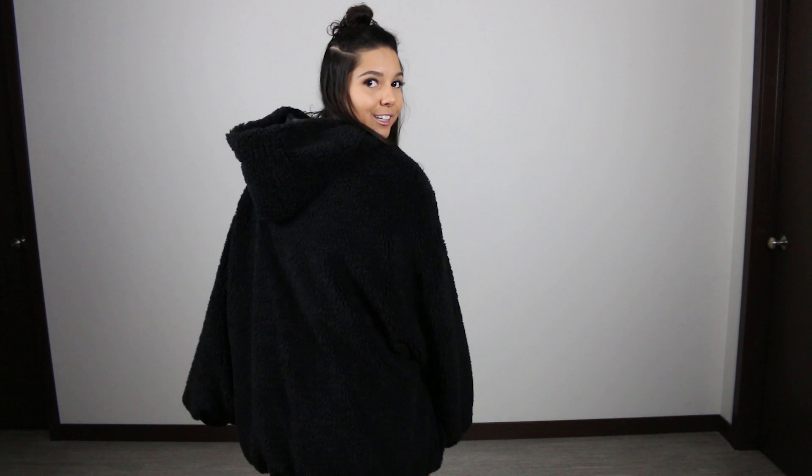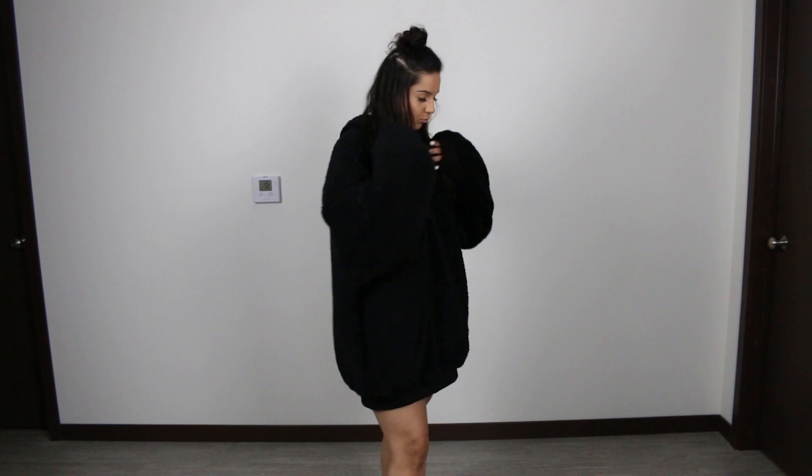Welcome, my children. I look like I'm part of Organization 13 from Kingdom Hearts right now — but like the cuter, fluffier version. I really wish I had something like this in college just to throw on.